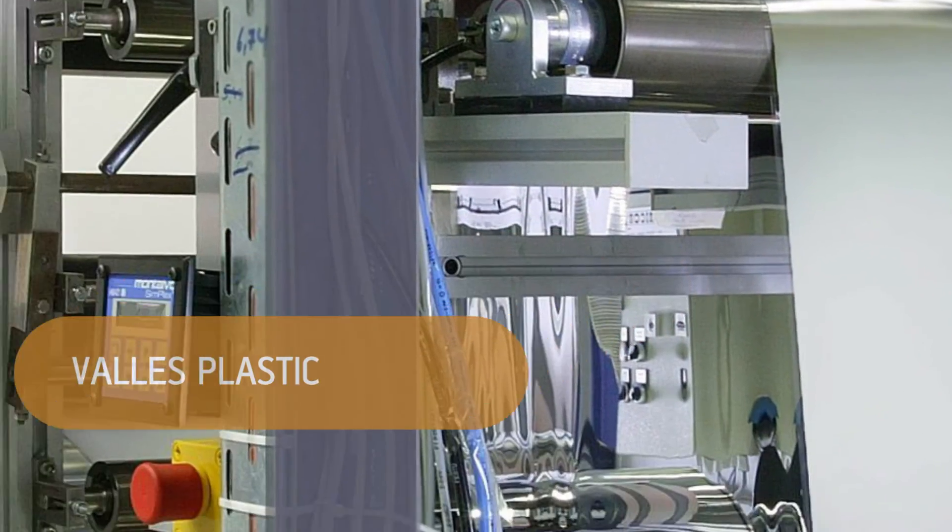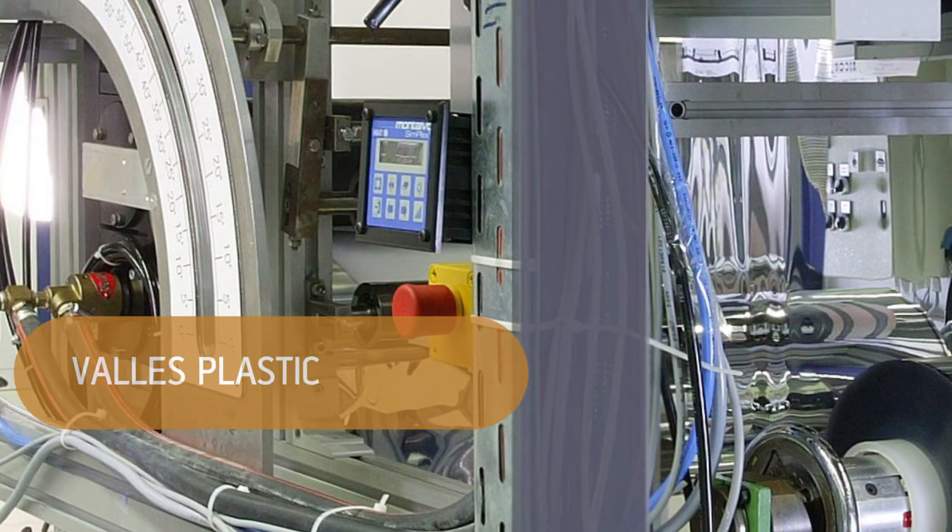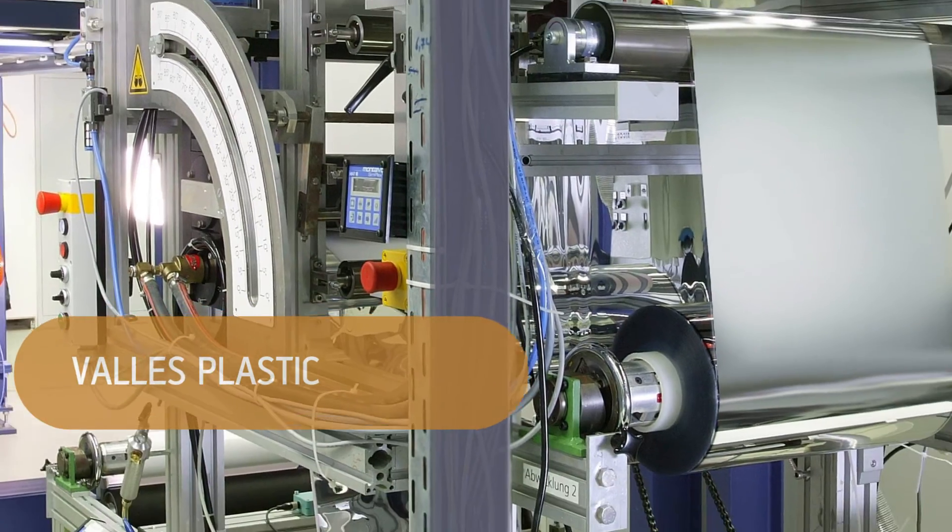The barrier coating allows us to extend the shelf life of food, at least as long as packages manufactured with conventional materials.